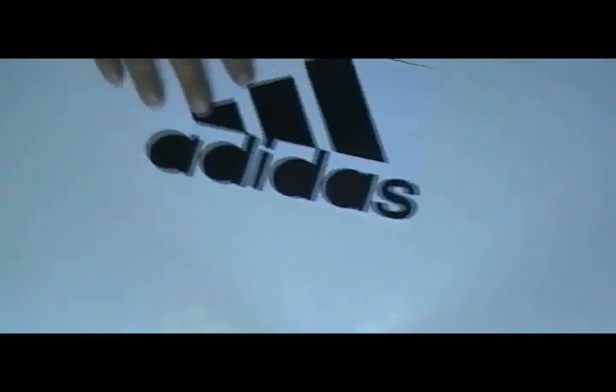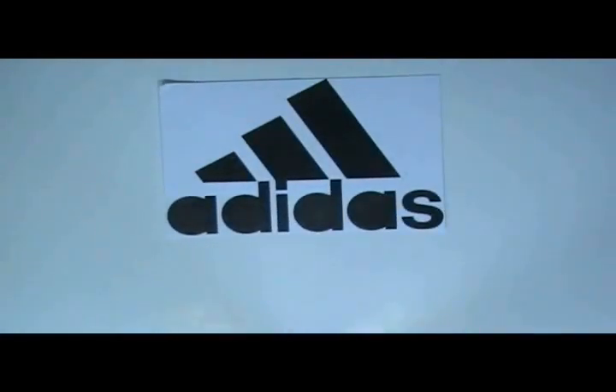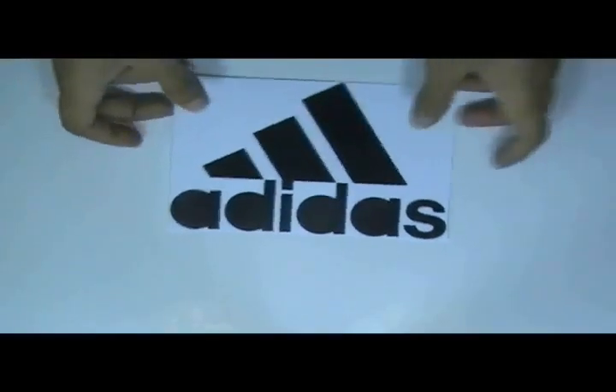Here is our square decal sticker, which is printed in our screen printing house with the custom design of our client. You can have this type of decal with your own design, and we can provide you free design.